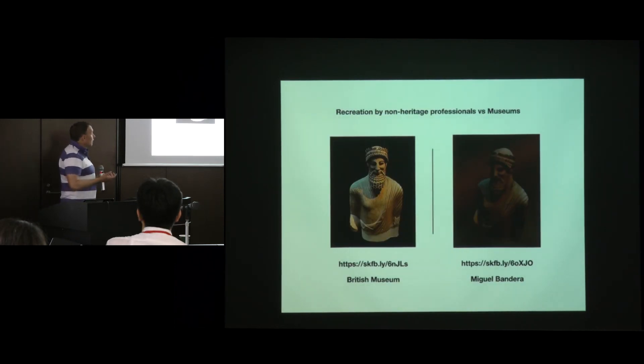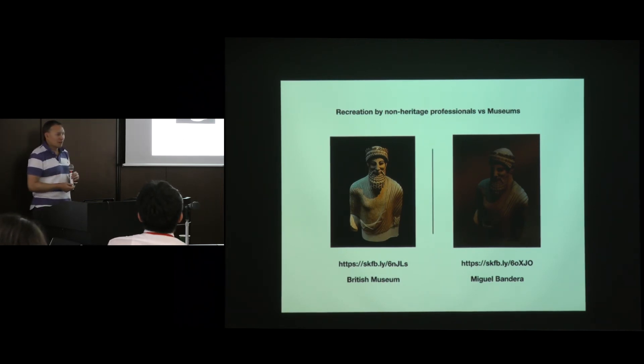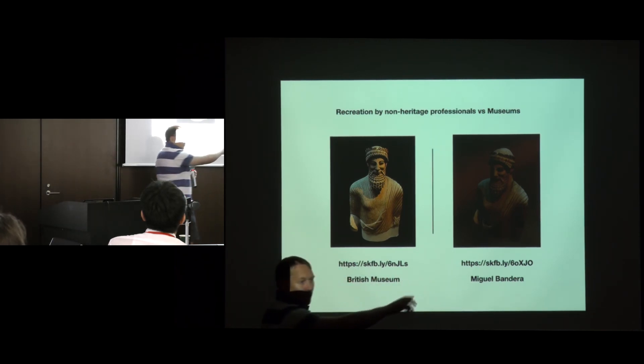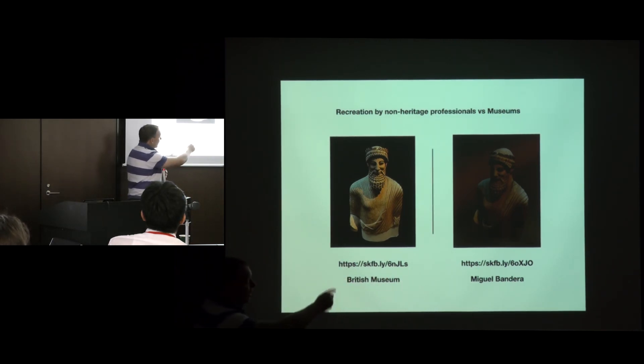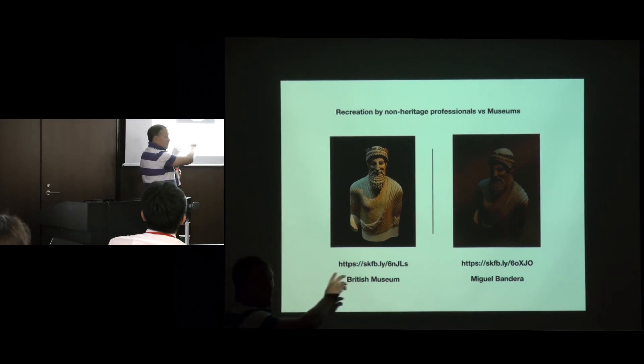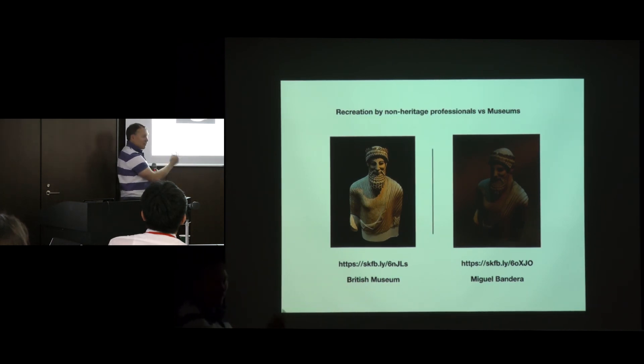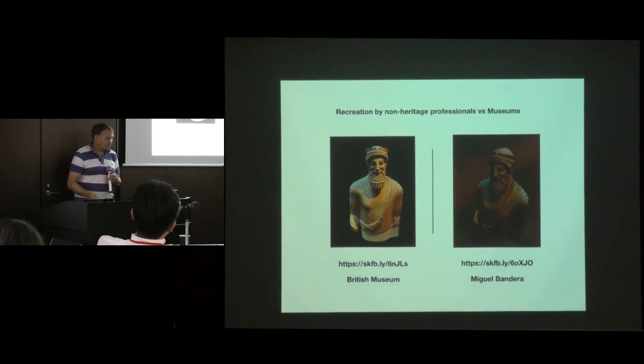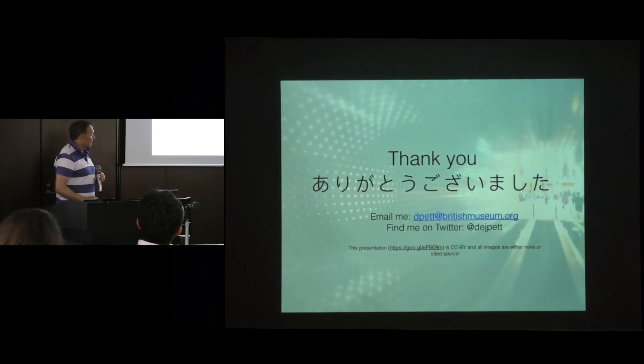What I also see is people downloading the data I put up and redoing the models themselves on different platforms. I have a very poor computer at work without enough memory to process at a high level, so I do all my work at home on my Mac. This chap, Miguel, has downloaded my data and rendered it on his own computer. He got a model out of it as well — it's not quite as clear as mine and he's done it under different software. I like seeing what people are doing with our data and how they're reusing it — they might put it into a gaming engine or whatever they're building. Thank you very much.